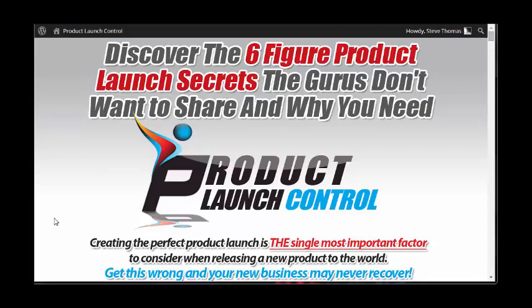Hey guys, it's Steve here from the Evergreen Marketing Academy and the Hey It's Steve blog. In this video I want to talk about something called Product Launch Control.